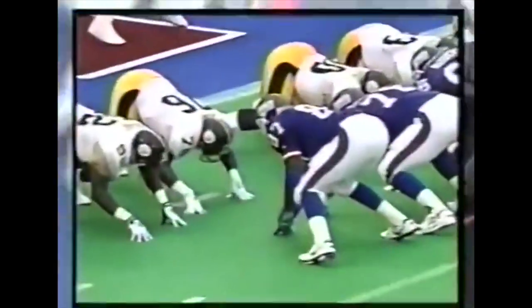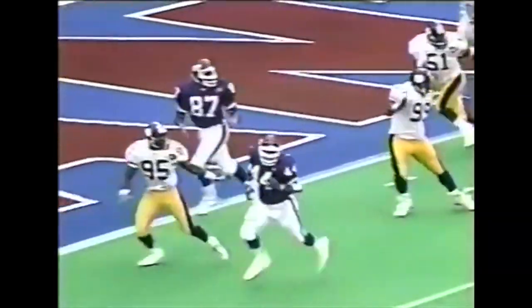Dan Reeves figuring, hey, we've lost three in a row. I'm not going to gamble down here — let's go for the easy field goal. Greg Lloyd did recover in time to make sure he didn't get it on the third or fourth chance.